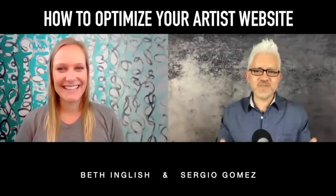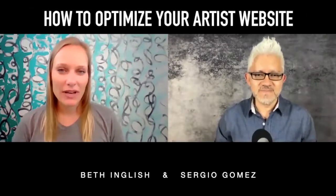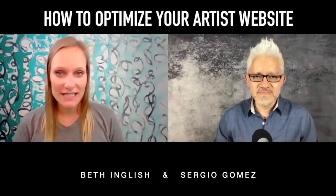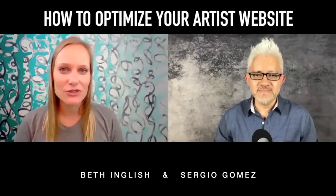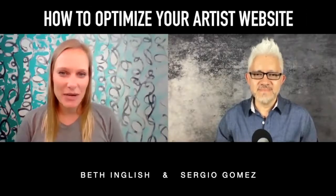And for our friends who do not know us, I'm here based in Chicago. Where are you at, Beth? I am from Nashville, Tennessee, but right now I'm living in Rio Frio, Texas, and so I'm just working virtually, running my community, the Nashville Creative Group, and I'm hoping to get back there real soon.